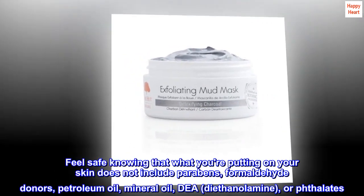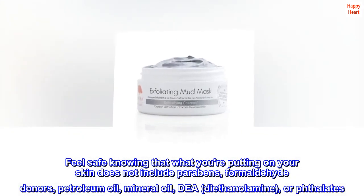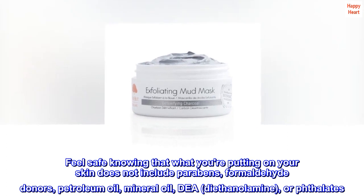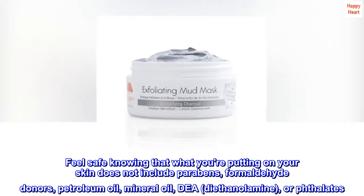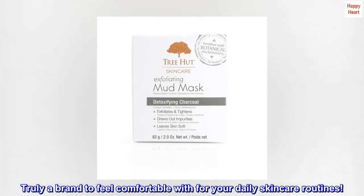Feel safe knowing that what you are putting on your skin does not include parabens, formaldehyde donors, petroleum oil, mineral oil, DEA (diethanolamine), or phthalates. Truly a brand to feel comfortable with for your daily skincare routines.